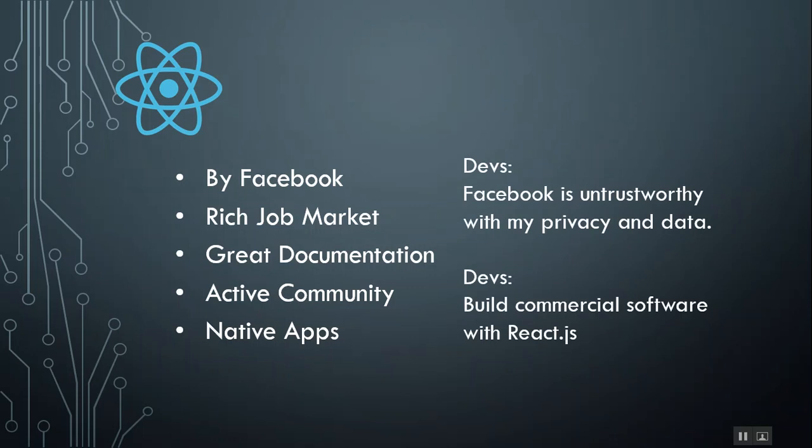There is a quote I copied from a Twitter account: 'Facebook is untrustworthy with my privacy data and still we build commercial software with React.js.' Most developers say that Facebook is untrustworthy and still they build commercial applications with React — this is something you need to think about.